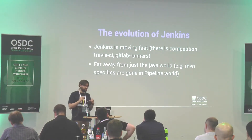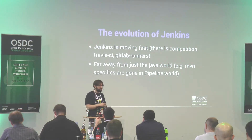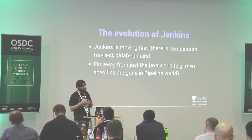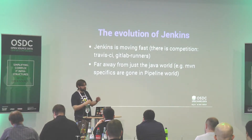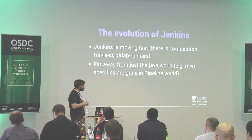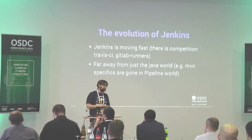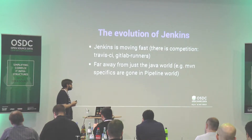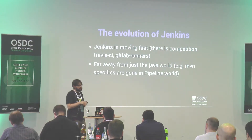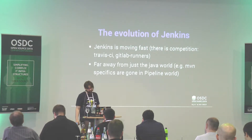Jenkins is also evolving — before it was mostly a Java-world thing with native Maven integration. Now, in the next generation, Maven is just one tool in the ocean of tools Jenkins supports. There's not much Maven-specific stuff in Jenkins anymore. Everyone is using it for a lot of different purposes and different code bases.